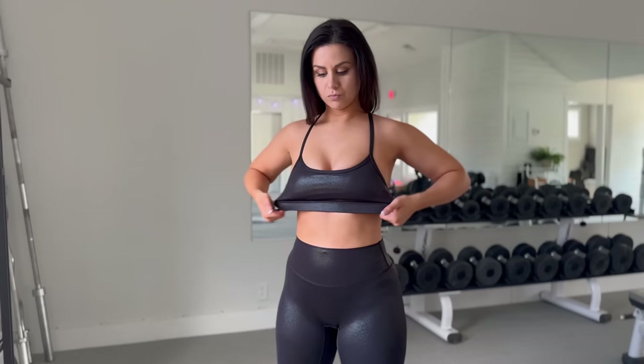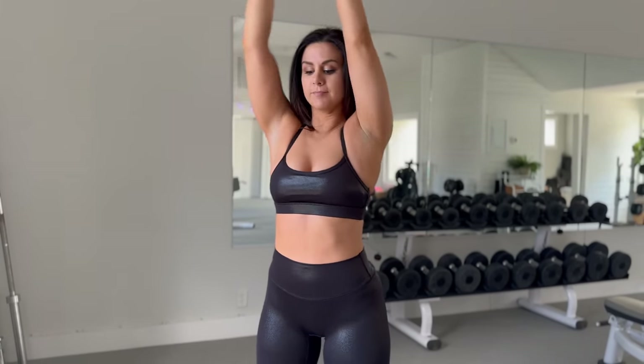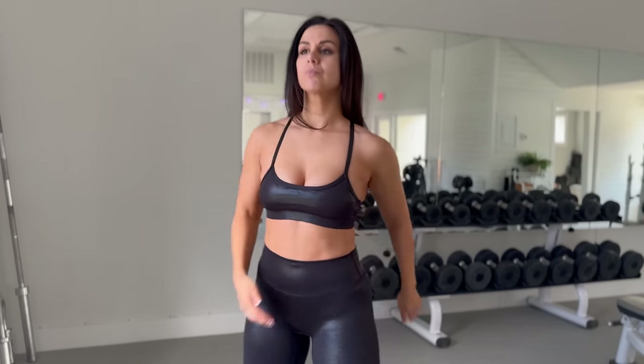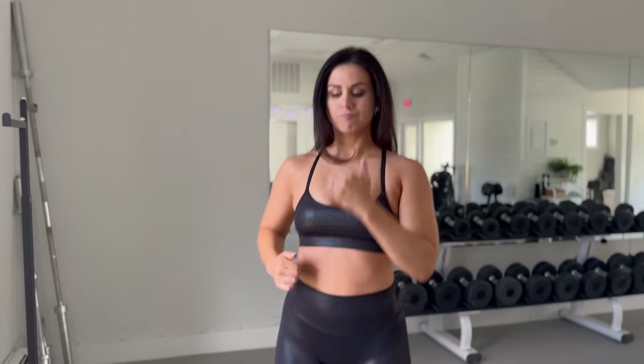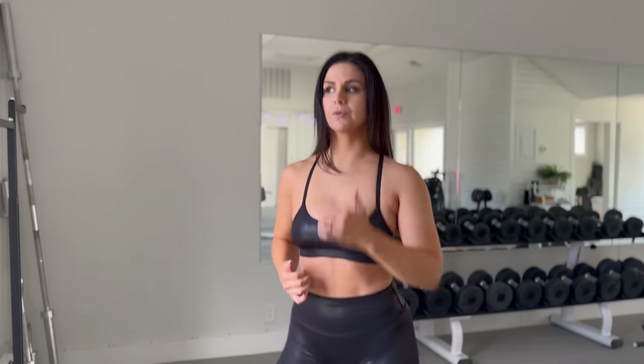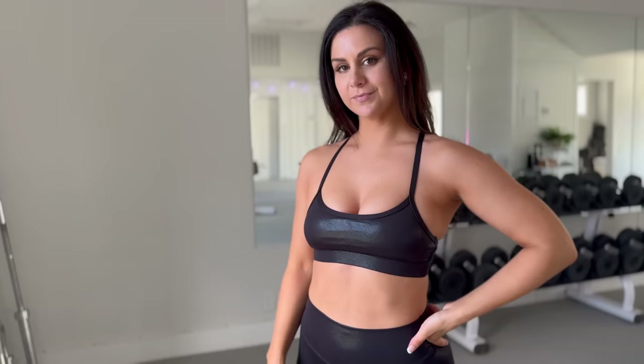You have relatively thin spaghetti straps that just meet in the middle, a really simple classic scoop neckline, and a fairly decent elastic band underneath — so there is some support, but not a ton. There's very little space, so it's very flattering. You do have removable bra pads. My only condition is sizing up — other than that, it's a really cute sports bra.